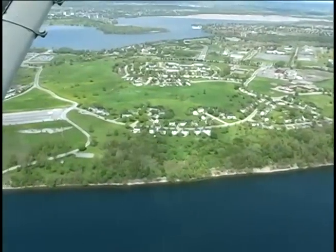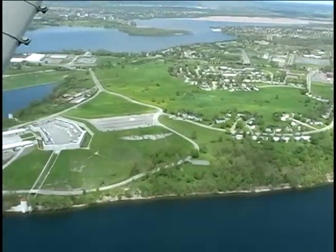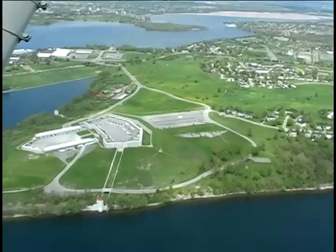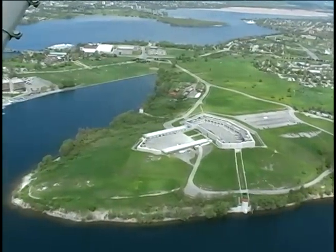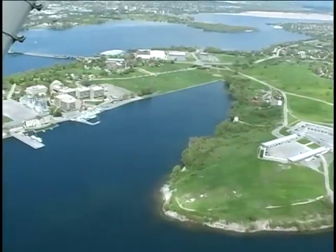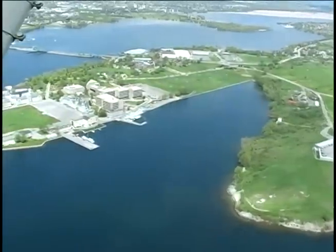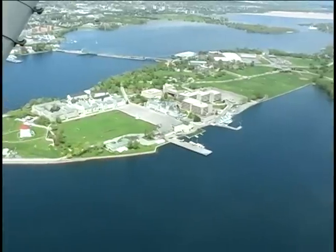Fort Henry was actually the nucleus of the protection of Kingston Harbour. Everyone had the original belief that the fort was built backwards — that the main battery was facing inland rather than out onto the open water — but that's not true. The massive complex was designed to protect the entrance to the canal and the water and land approaches from the east to the naval dockyard and the Great Lakes system.